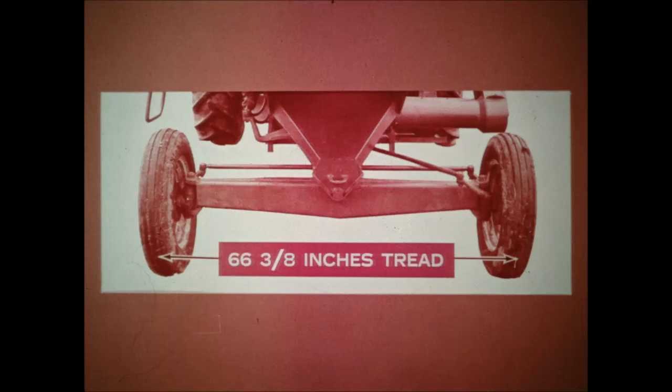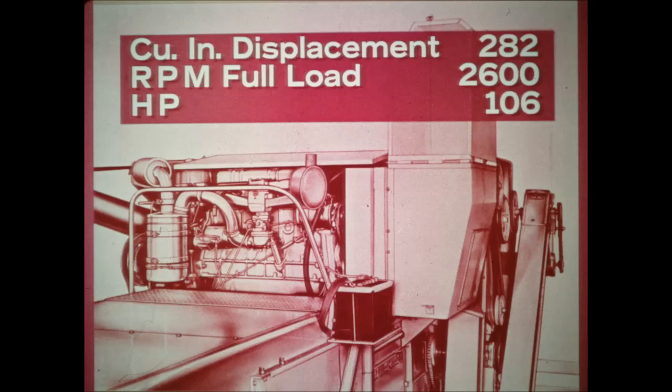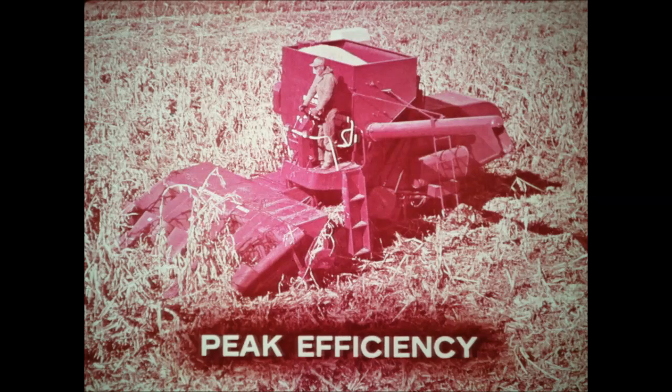Standard rear wheel tread is 66 and three-eighths inches. Powering the 403 is a 263 cubic inch engine that at 2,400 rpm full load delivers a big 90 horsepower. The 503 has a mammoth 280 cubic inch engine that at 2,600 rpm delivers a huge 106 horsepower. Most parts for these engines are interchangeable with those of engines powering large Farmall tractors. You always have the power you need to wade right in at top speed and still maintain peak efficiency — no big drops in rpm to slow you down and lose grain. LP gas and diesel engines are available.